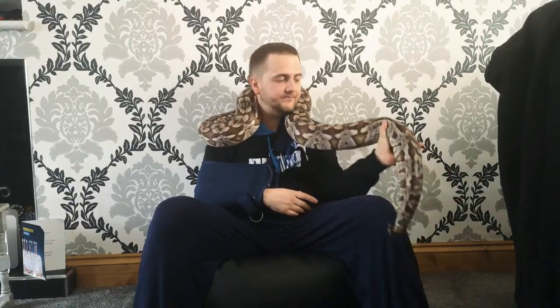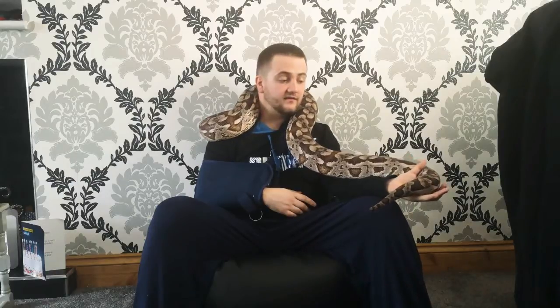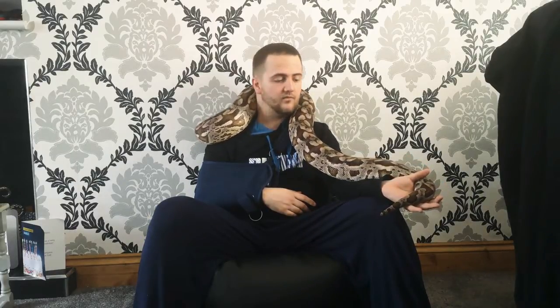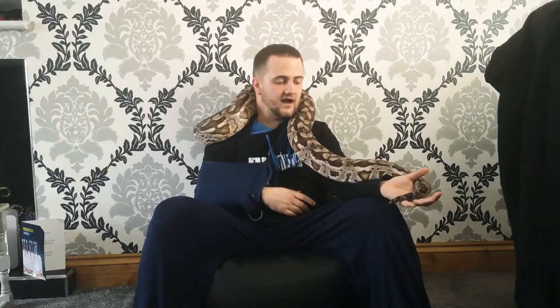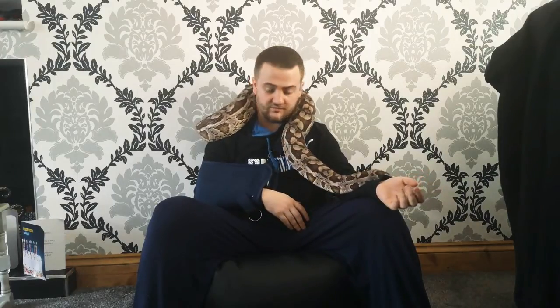Hopefully I'll get some good locks and have some baby Dumeril's boas. I'll probably keep one or two babies for myself and the rest will be available to responsible keepers. I've got all the paperwork needed — definitely make sure you've got the paperwork needed for these. They're fantastic pets, I really can't recommend them enough.